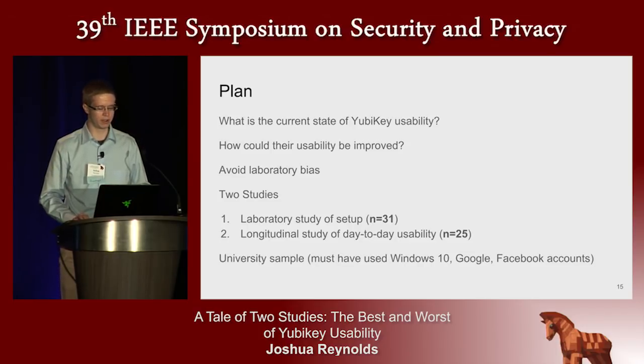Participants were recruited across a university campus, and to be eligible, participants needed to have experience using Windows 10, Google, and Facebook accounts — these being the accounts under study.